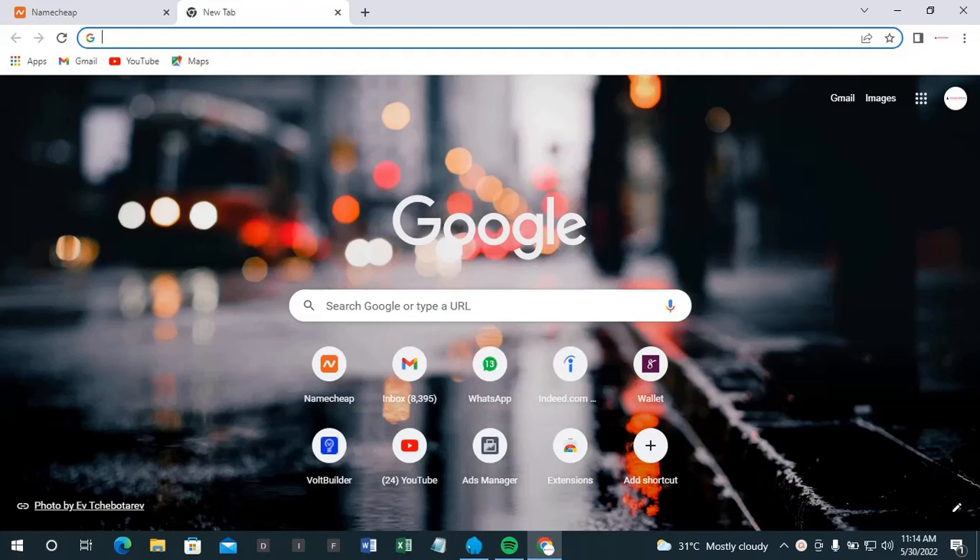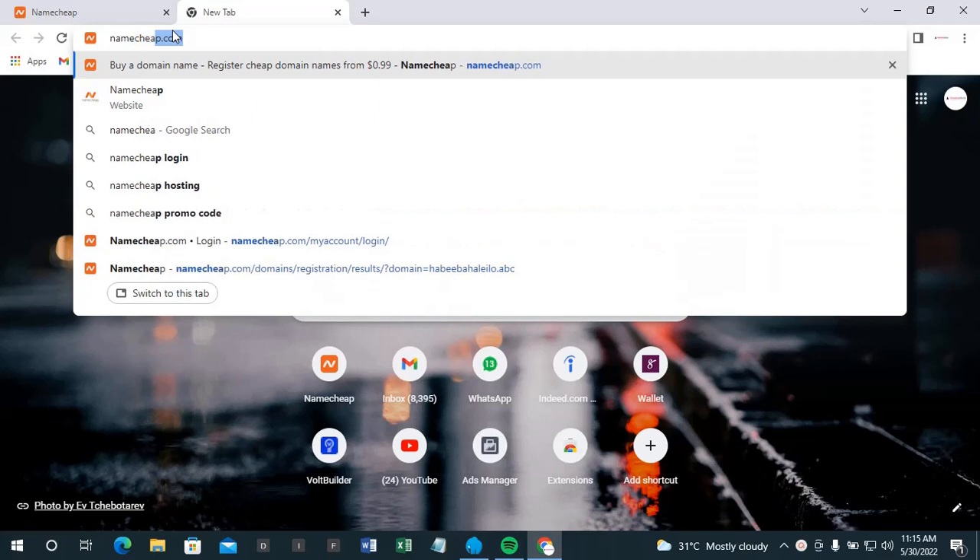Welcome everyone. Now we want to learn how to buy our domain from domain companies. I'll be buying from nameship.com — so we're looking at domain name and hosting.